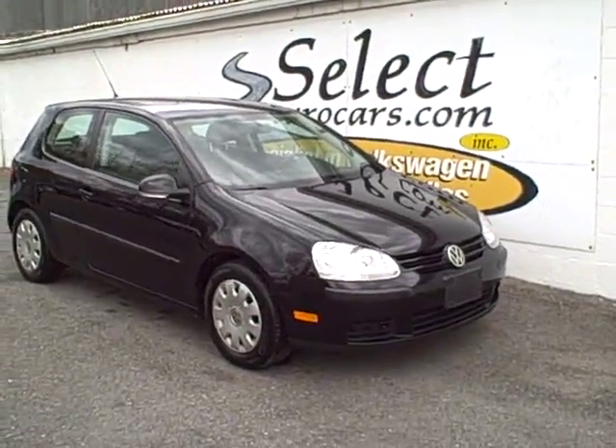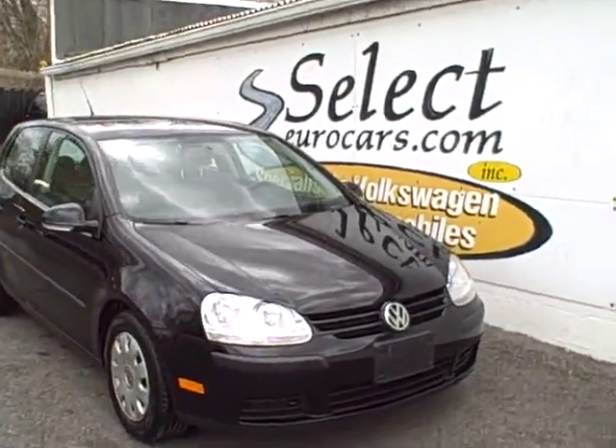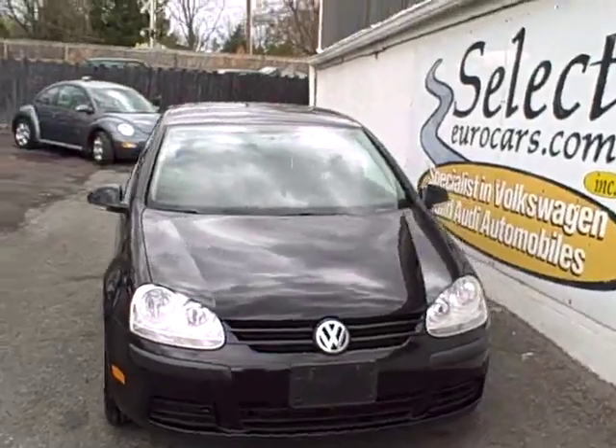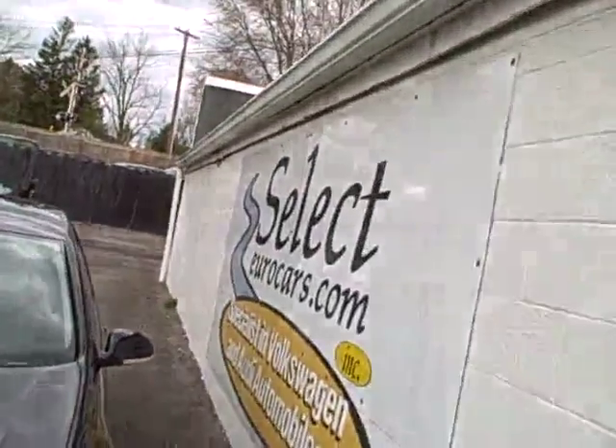2008 Volkswagen Rabbit S-Package, or you might call it a Volkswagen Golf. The Volkswagen Rabbit, internationally known as the Golf, has been in existence for 39 years in North America.